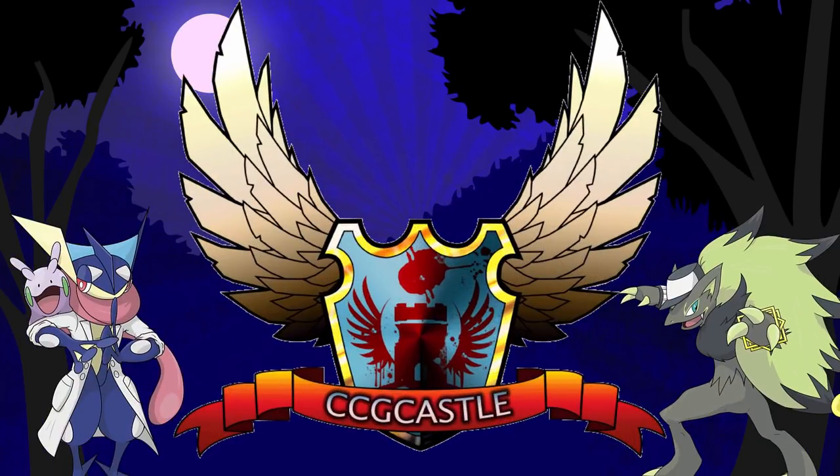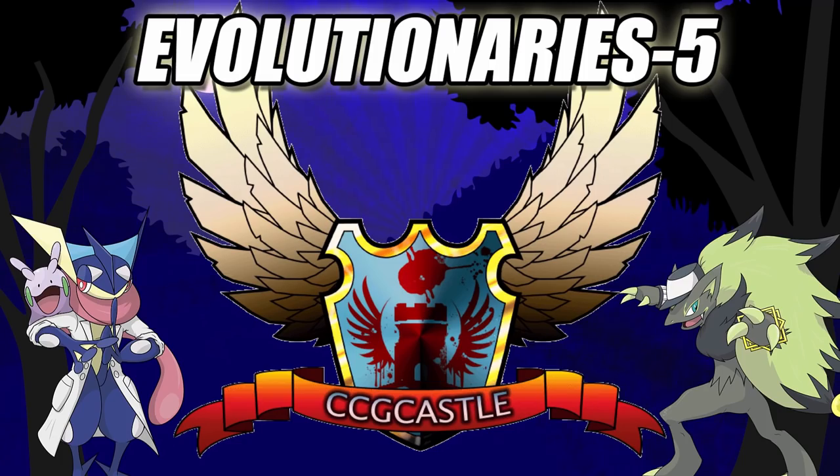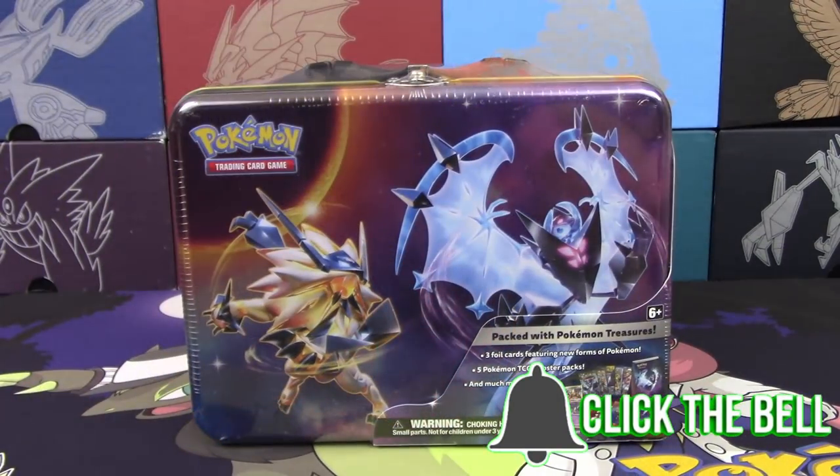For the best prices and service on Pokemon TCG singles and products, check out ccgcastle.com and use promo code 'evolutionaries' for 5% off your next order.